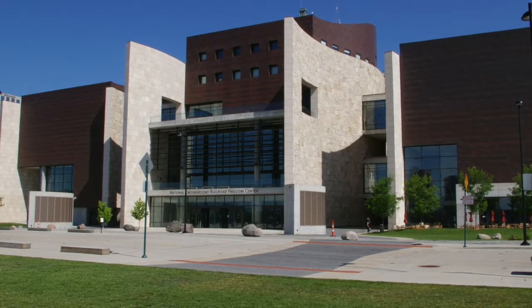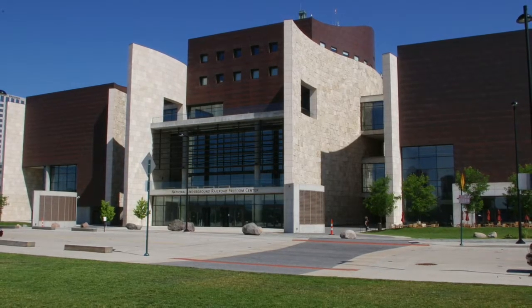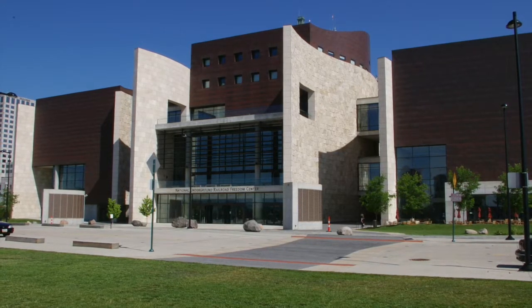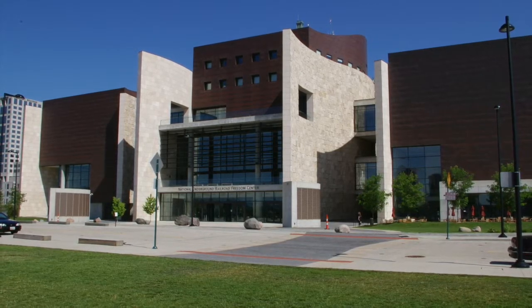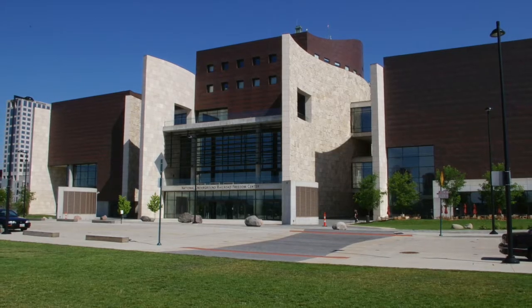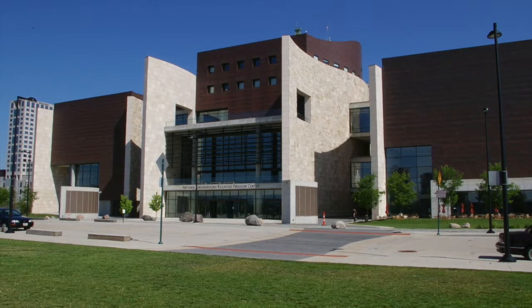In 2004, the National Underground Railroad Freedom Center opened. Several prominent abolitionists were from Ohio and played a vital role in the Underground Railroad. It is estimated that 40,000 runaway slaves escaped to Canada by crossing the Ohio River.